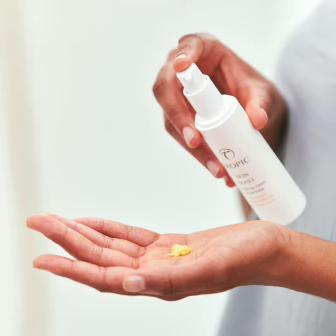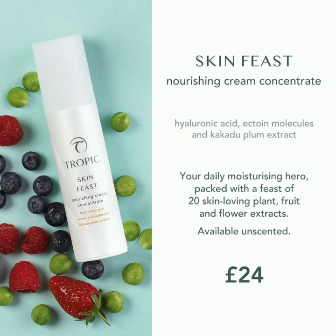The Skin Feast on its own is £24, and with all of the ABC you can buy them separately. The Smoothing Cleanser is £18, the Vitamin Toner is £14 and the Skin Feast is £24, so altogether that equates to £56.